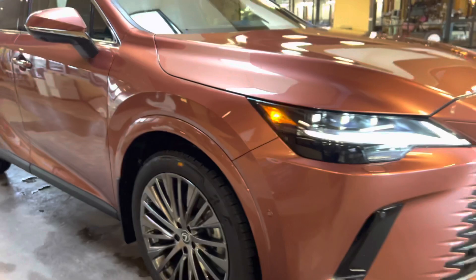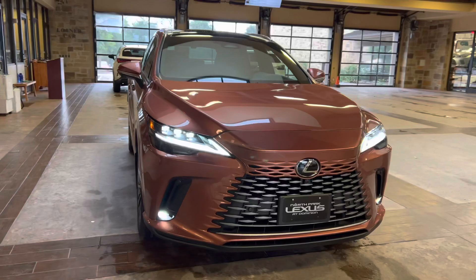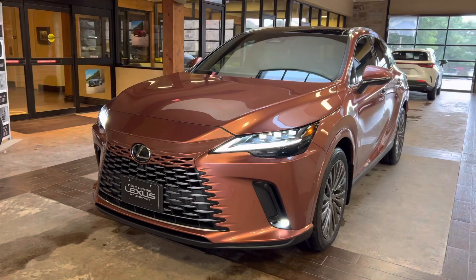On this model, we have our upgraded 21-inch 20-spoke LA wheels in the dark metallic finish on the luxury package. On the front of the vehicle, we have our new Lexus metal body grille and our upgraded triple-beam LED headlights.